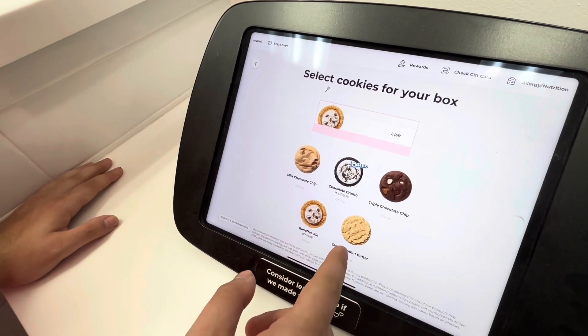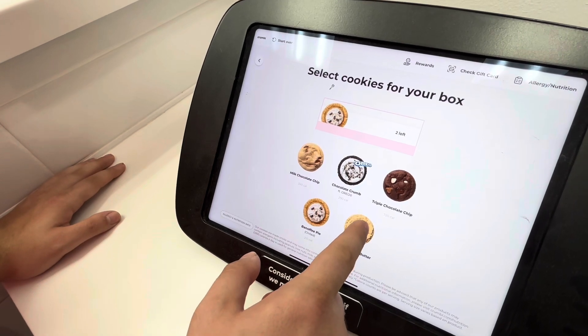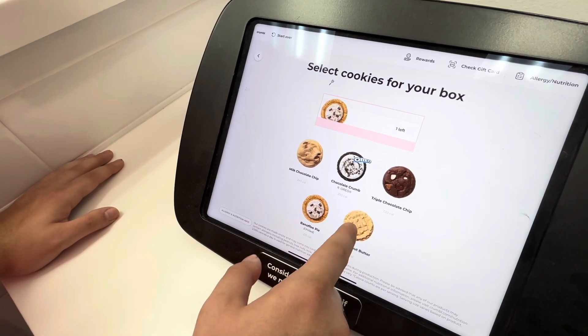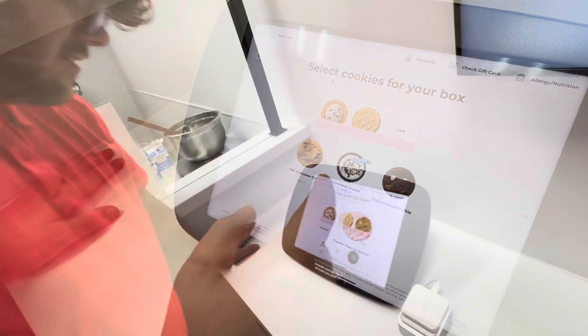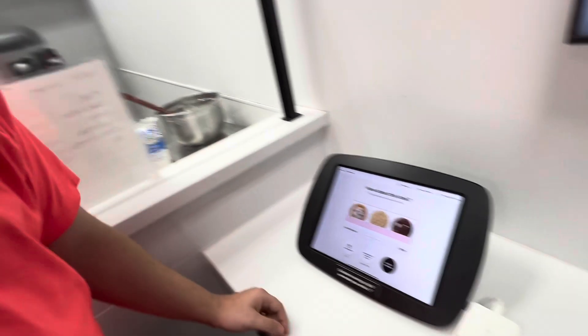Triple the classic peanut butter. No, I don't want the chocolate to get all of this. There are many cookies — I've never done many cookies.